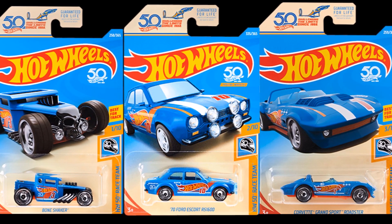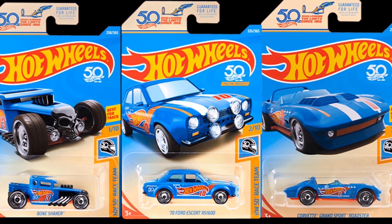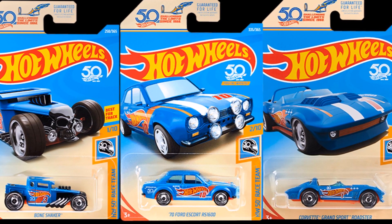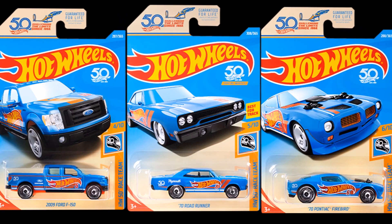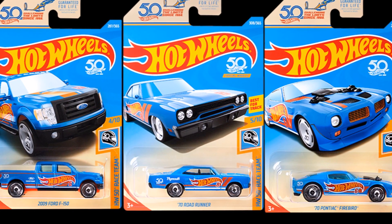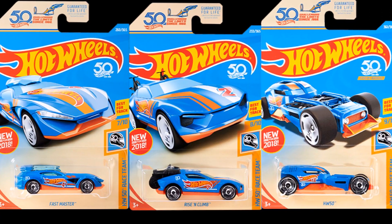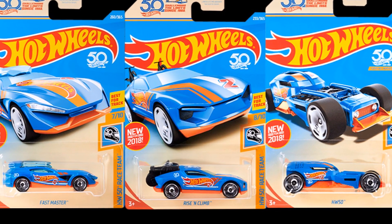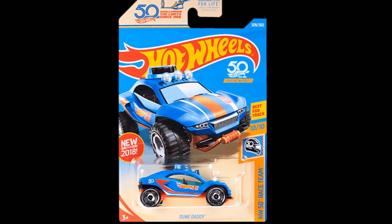The cars in this mini-set are the Bone Shaker, which will also be in Ultimate Chase, the 74 Ford Escort RS1600, which will also be a Super Treasure Hunt, the Corvette Grand Sport Roadster, the 2009 Ford F-150, the 70 Roadrunner, the 70 Pontiac Firebird, the Fast Master, the Rise and Climb, the Hot Wheels 50, and the Doondaddy.